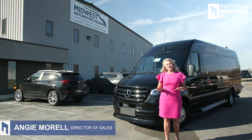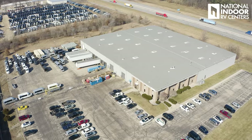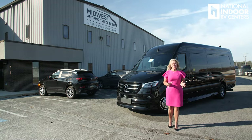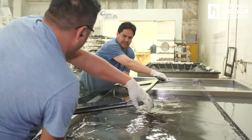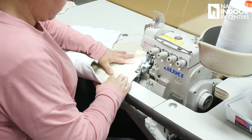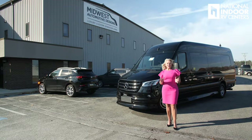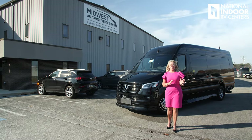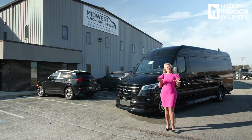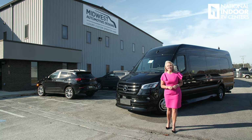I'm Angie with National Indoor RV Centers and today I'm so excited to be here at Midwest Automotive Designs. It's a great privilege that they've invited me to come here to give you the behind-the-scenes tour of their factory so I can show you how they build quality into these beautiful vans. We're going to go from start to finish and you get to join me on the journey. Let me know if you enjoy this type of video in the comments below and let's get started.